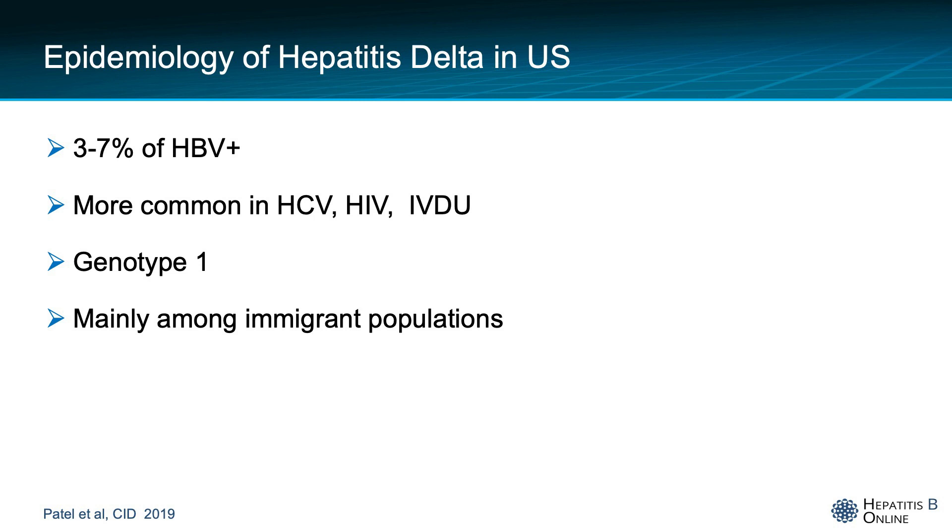In the United States, it is estimated that 3 to 7 percent of patients with hepatitis B also have hepatitis D, and it is more common in those with hepatitis C, HIV, and drug users. Genotype 1 is the most common, and it is more frequent among immigrant populations.